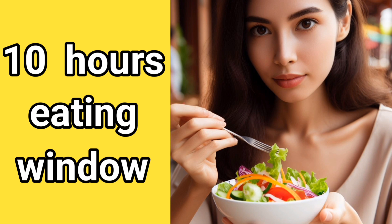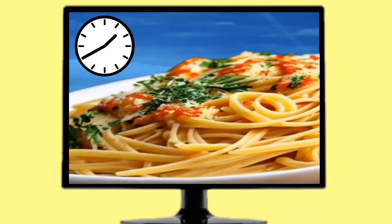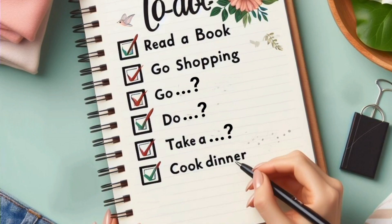For females, the fasting period is 14 hours per day, leaving you with a 10-hour eating window. For example, you might choose to skip breakfast and have your first meal at noon, and then stop eating by 8pm. This method is relatively easy to follow and can be incorporated into your daily routine.